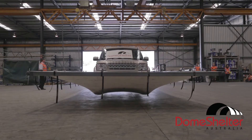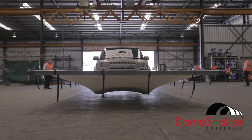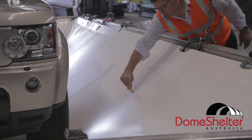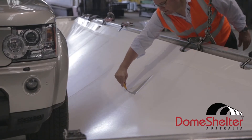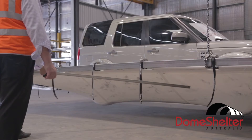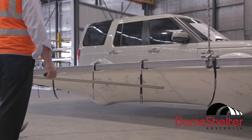As these structures are cyclone rated, flying debris is a possibility. Now watch what happens when the dome shelter skin is intentionally punctured. You'll notice that the skin does not continue to tear even when the pressure of a 2.5-tonne Land Rover is applied.